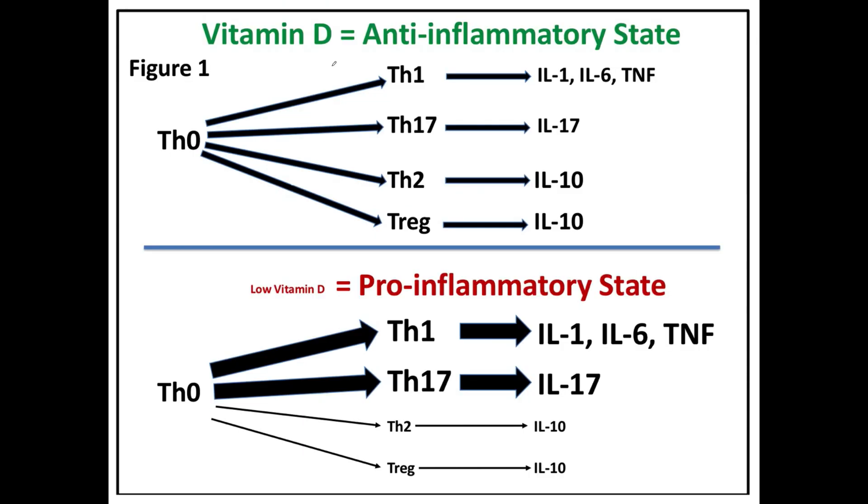Here's a picture I created that shows how this works. TH0 stands for T helper — these are T lymphocyte precursor cells. They can become T helper 1, T helper 17, T helper 2, or T regulatory. Their differentiation from T helper 0 to these other four T cells is influenced by vitamin D. With adequate vitamin D, you get a proper balance of pro-inflammatory T helper 1, T helper 17, and anti-inflammatory T helper 2 and T regulatory cells.